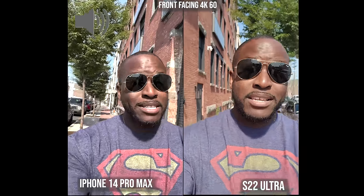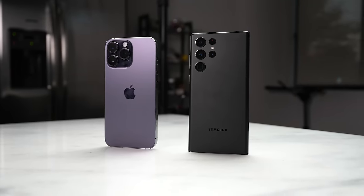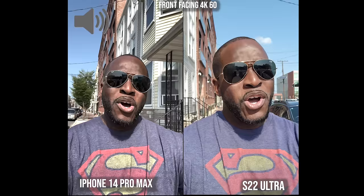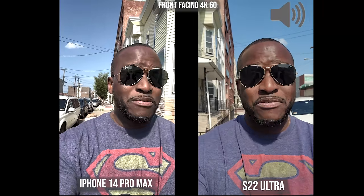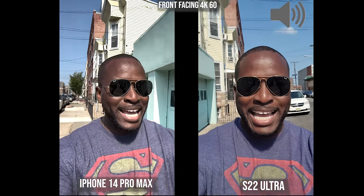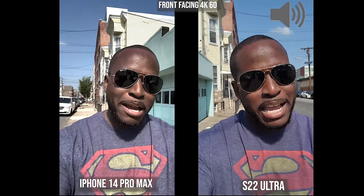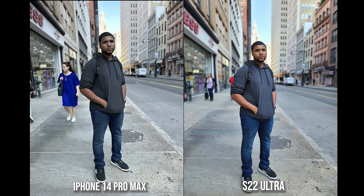Welcome to another battle video — this time between the iPhone 14 Pro Max and the Galaxy S22 Ultra. This is not just a camera battle; we'll look at other things including gaming, speakers, and temperatures. We're starting off with the cameras, looking at the front-facing camera shooting at 4K 60 for both. A big shout out to Kevin the Tech Ninja for being the action guy for the action camera shots you'll see later.